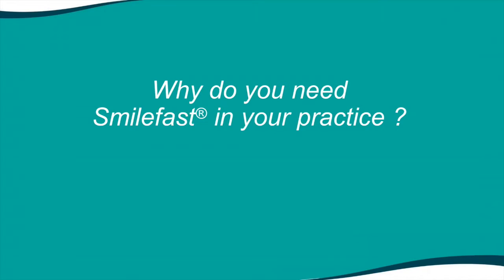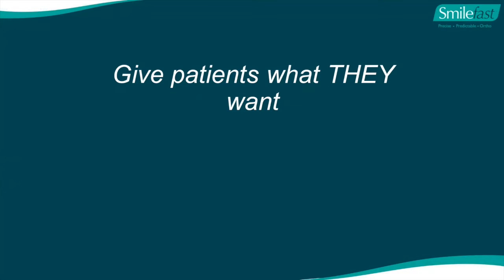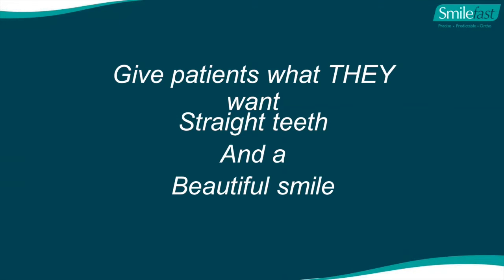Why do you need SmileFast in your practice? Our business model in dentistry today is to give patients what they want - and what they want is straight teeth and a beautiful smile. How many patients come into your practice and ask for an implant in their upper right six, or a root filling, or wisdom teeth removal? Patients come in with pain and issues, but the majority really want straight teeth and a beautiful smile.